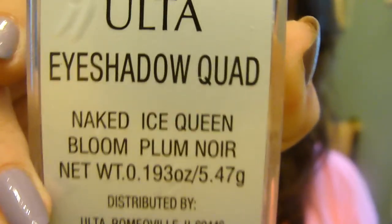Another eyeshadow quad that has purple in it is the Ulta Eyeshadow Quad - I showed this in my August favorites, so go check that out. I just have random purple things laying around - purple mirror! But I just love the color purple right now. I used to not be a fan of it, but now I do. I love it.